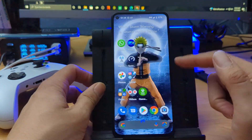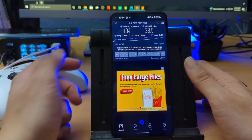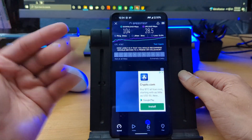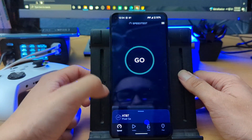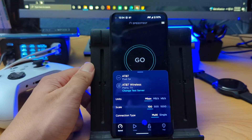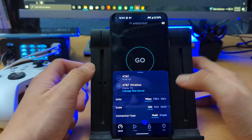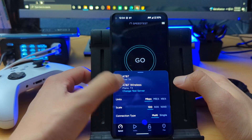Not bad — I'm paying for a 2 gigabyte a month plan which comes out to about $15 a month. This is mostly for people who want to connect to Wi-Fi when they're mostly at home or at work, and then use a data connection for email or whatever when needed.